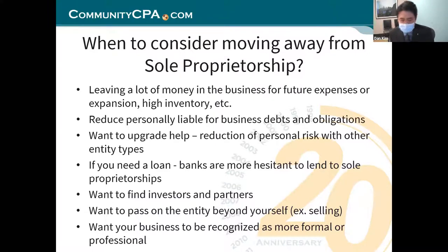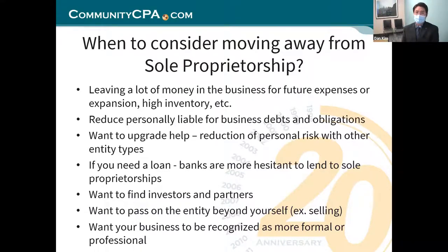Sole proprietorship is more for testing the waters, getting you started, and having some flexibility along the way to test the market. As soon as you become serious and know this is where you're going to make it in business, that's when you have to pull the trigger and create a formal corporate entity. It could be an LLC, a C-Corp, or an S-Corp.